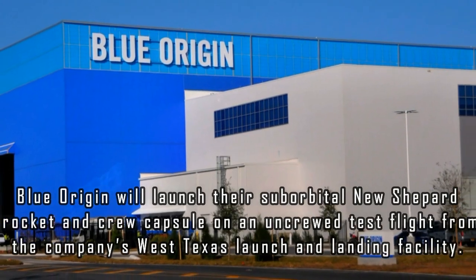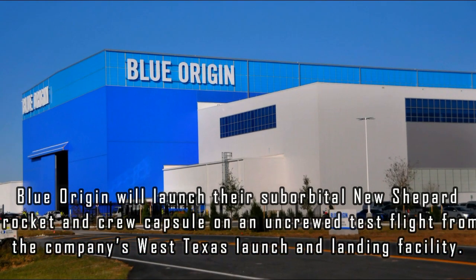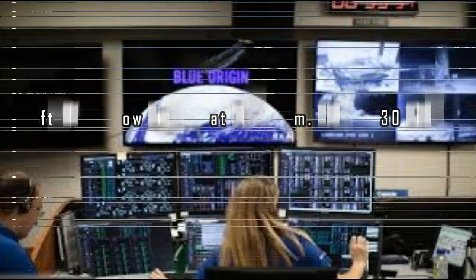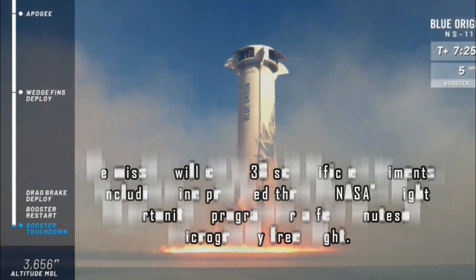Blue Origin will launch their suborbital New Shepard Rocket and crew capsule on an uncrewed test flight from the company's West Texas Launch and Landing Facility. Liftoff window begins at 9:30 a.m. Eastern Daylight Saving Time, 13:30 GMT. The mission will carry 38 scientific experiments, including 9 procured through NASA's Flight Opportunities Program, for a few minutes of microgravity-free flight.